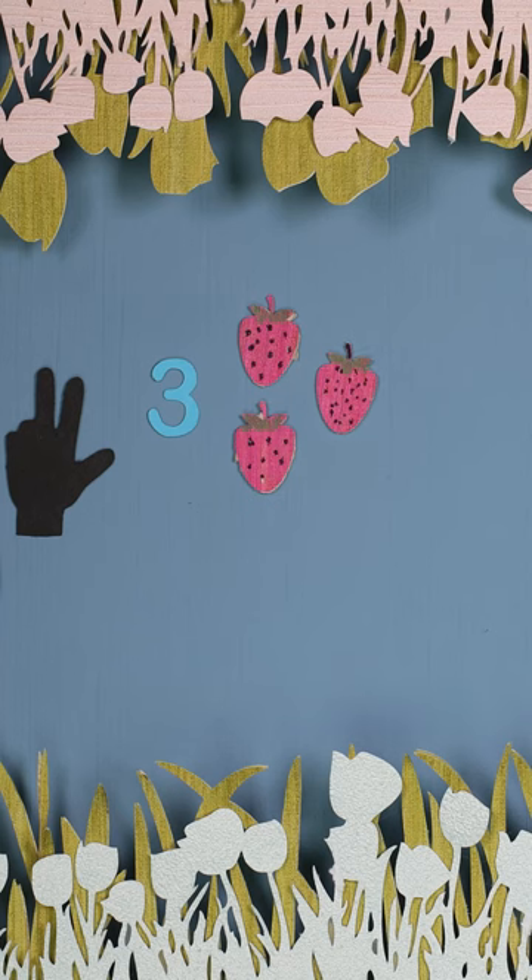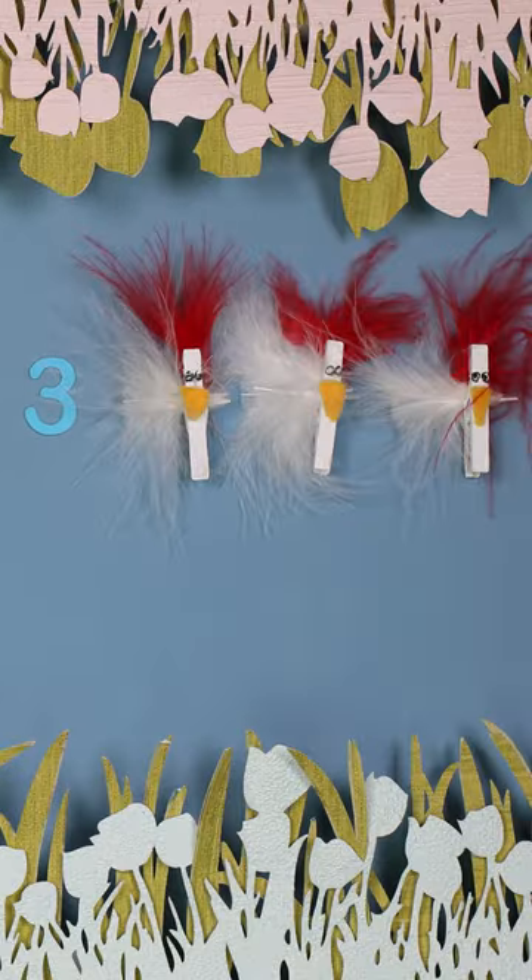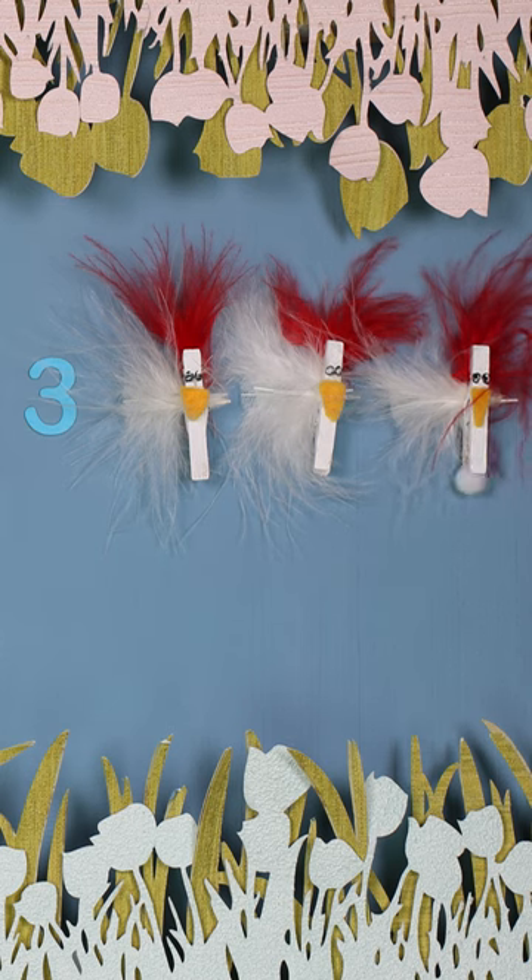Three strawberries, three apples, three plums, three pears, three chickens, three eggs.